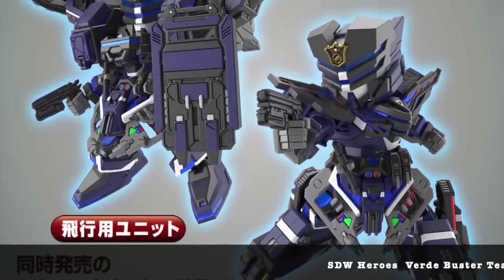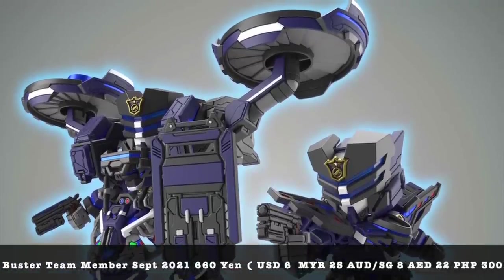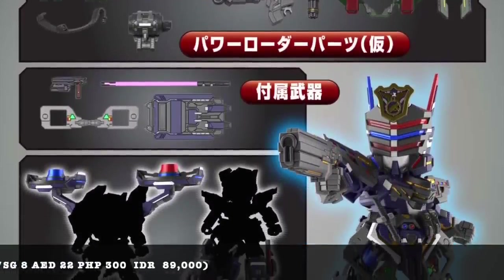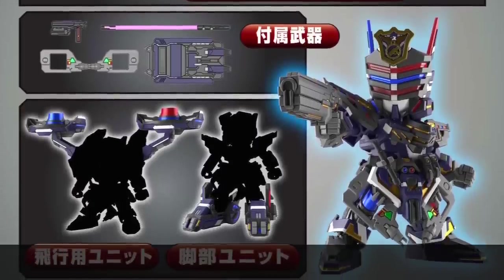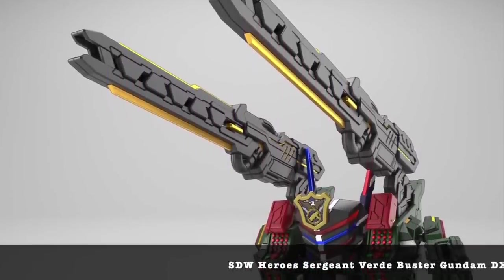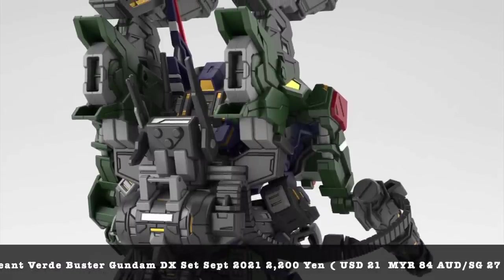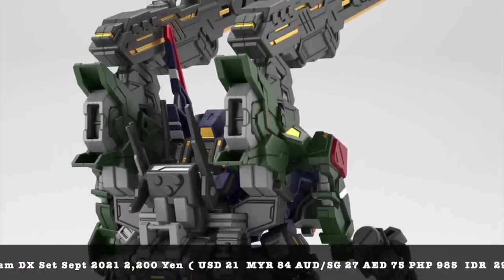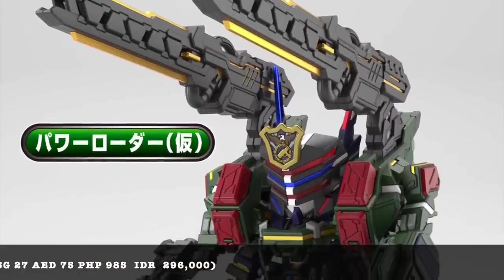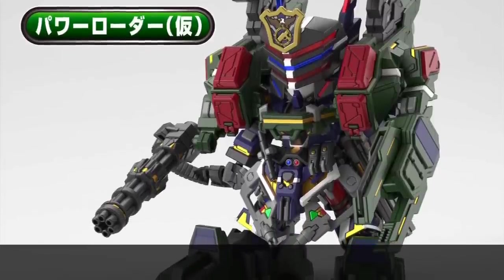SD Gundam World Heroes Verde Buster team members are coming — if you want to create an army, this is what you need. Most of us will probably lean towards the Verde Buster DX bundle. In episode one he brings up those two big cannons on top of his shoulders and fires at Wukong — that's something I was really keen on. The official DX product pictures are at 2,200 yen — quite pricey for an SD kit but you're getting quite a lot of value. The eyes are clear parts but the rest are pretty much stickers.